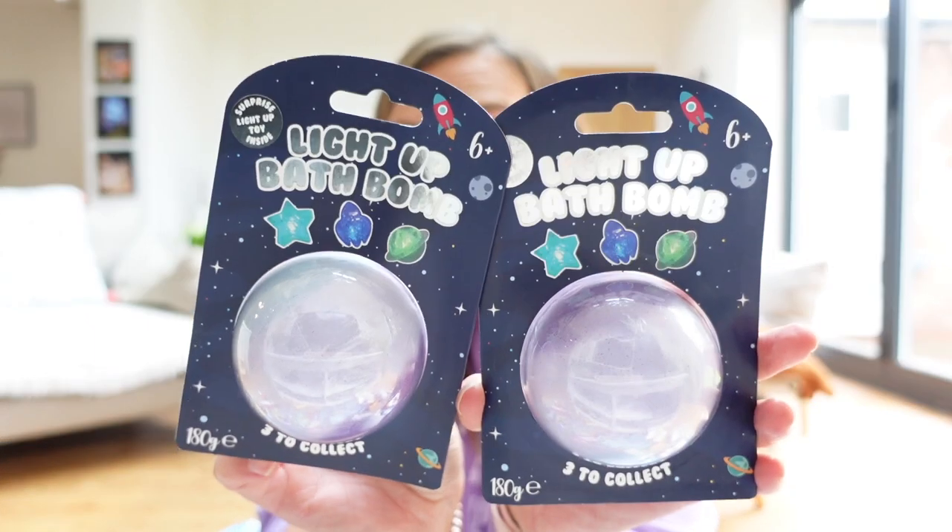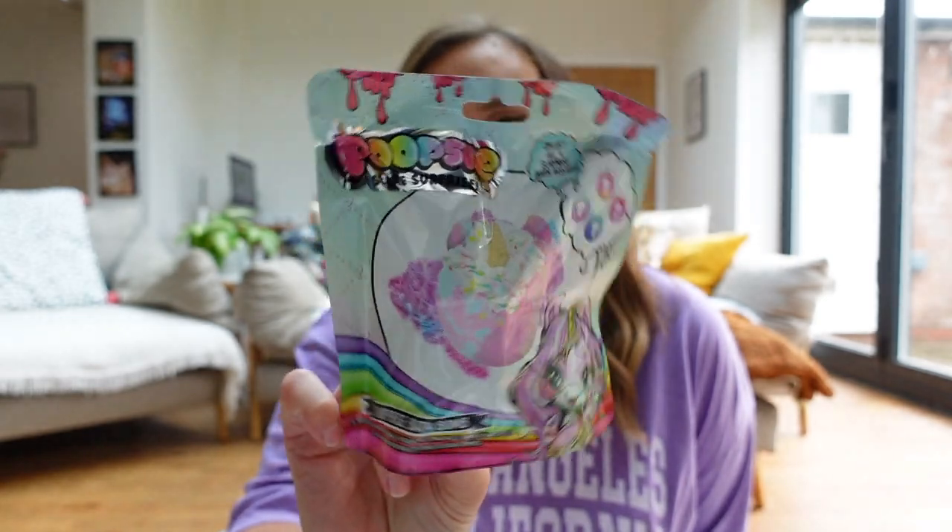One thing I always do when I go to Home Bargains is promise to pick the kids a bath bomb. Bath bombs make them really excited. Bill and Stan both picked the light-up bath bomb - inside there's either a light-up star, a light-up rocket, or a light-up spaceship. We've got one for Stan and one for Bill. For Daisy, she chose a Poopsie Surprise bath bomb - I'm not entirely sure what's inside but they will definitely be fighting over who gets to go first in the bath tonight.